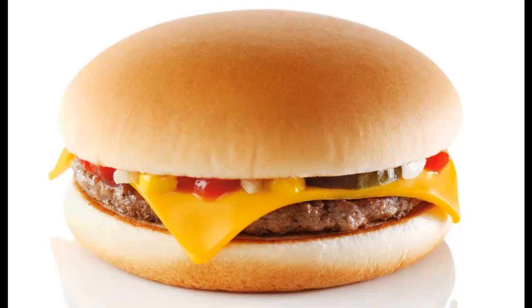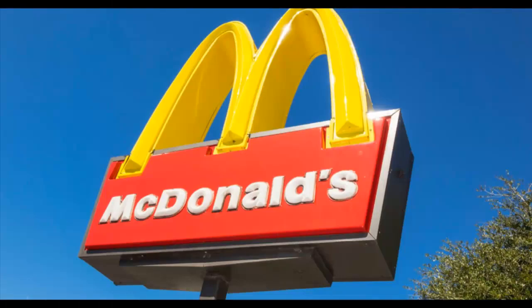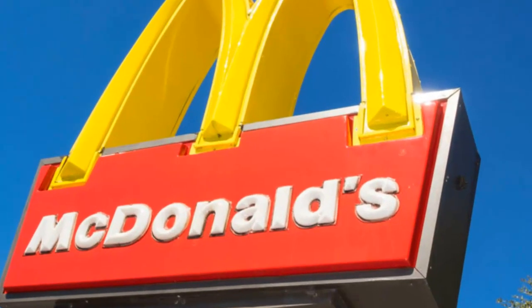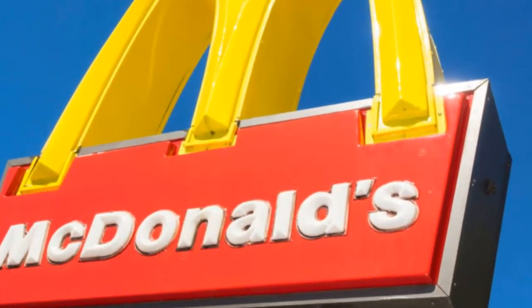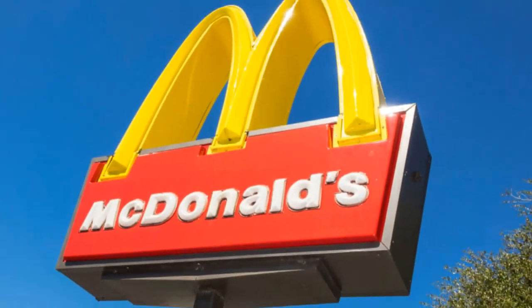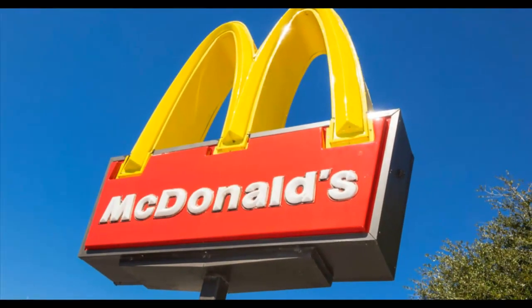The enticing treat, which will taste all the better for being free, is comprised of a 100% beef patty and cheese. Alongside that there are onions, pickles, mustard and a dollop of tomato ketchup, all sandwiched in between a soft bun. The 301 calorie snack usually costs 99p, but if you follow a few simple steps you could be munching away on a completely free one.